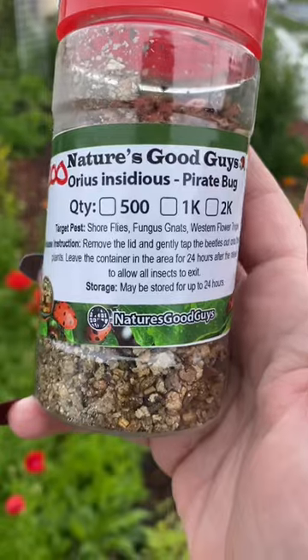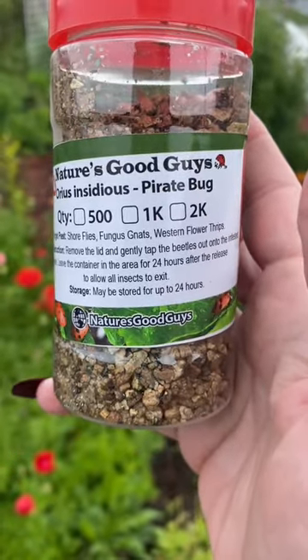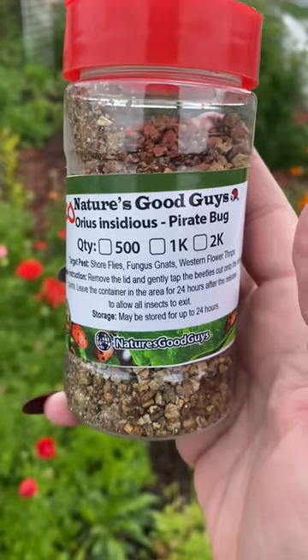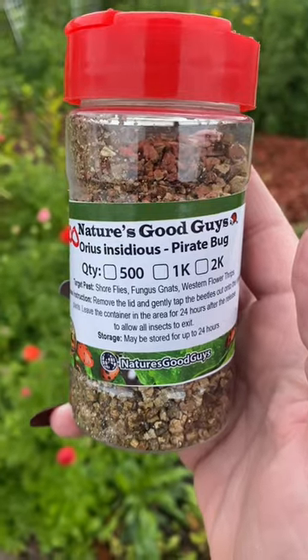They are flying insects that attack all mobile stages of thrips, including adults, and they can consume up to 45 thrips per day. They also eat mites, aphids, moth eggs, shore flies, fungus gnats, and many more.